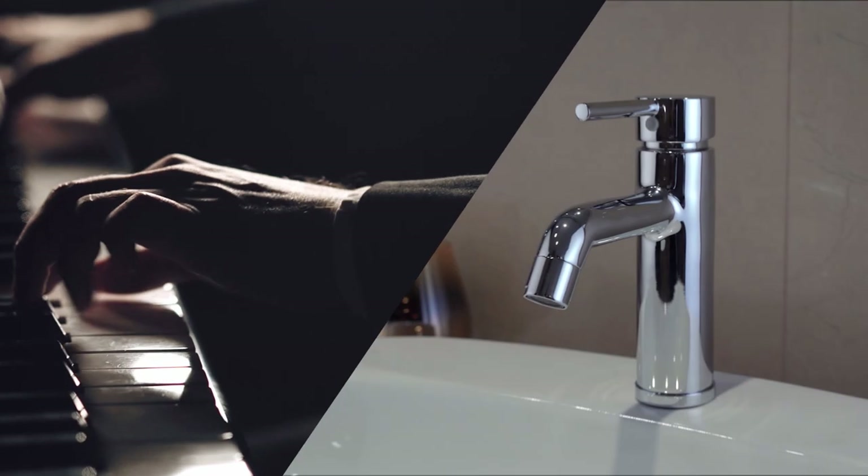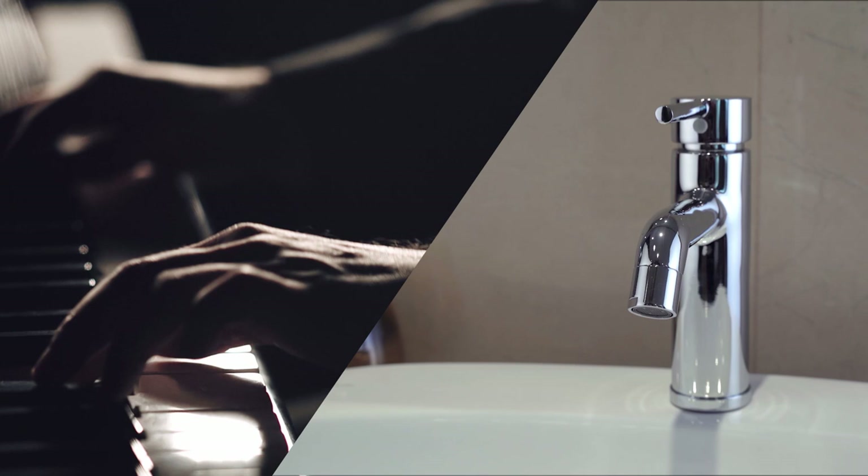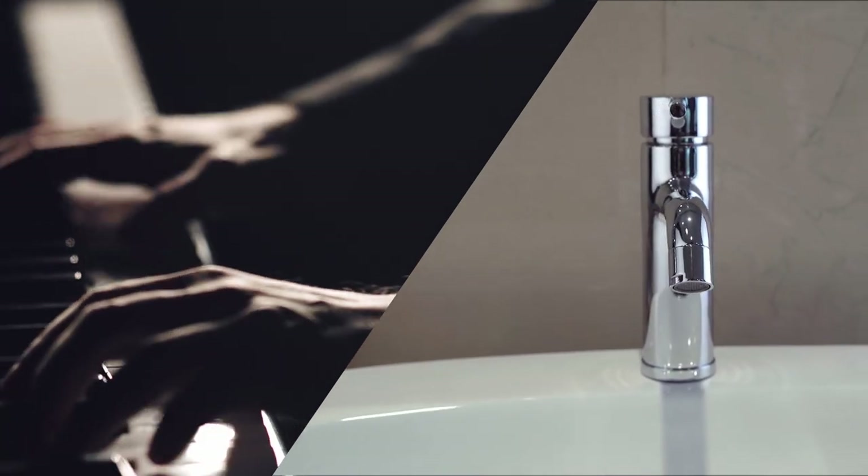We have the Urban Collection, an ode to timeless classics. The Neo Classic Collection is designed to never go out of fashion. Go pick your style and design a bathroom to match your personality and taste.